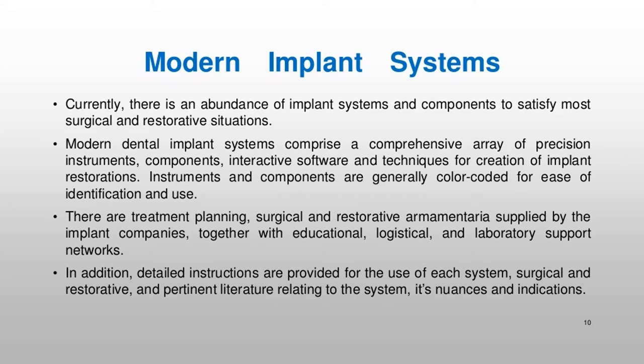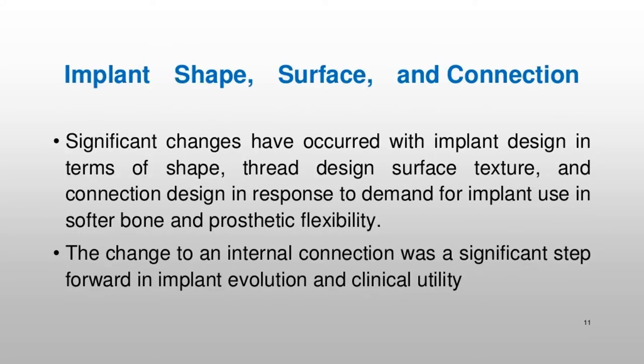Detailed instructions are provided for the use of each system, surgical and restorative, and pertinent literature relating to the system, its nuances, and indications. Significant changes have occurred with implant design in terms of shape, thread design, surface texture, and connection design in response to demand for implant use in softer bone and prosthetic flexibility. The change to an internal connection was a significant step forward in implant evolution and clinical utility.